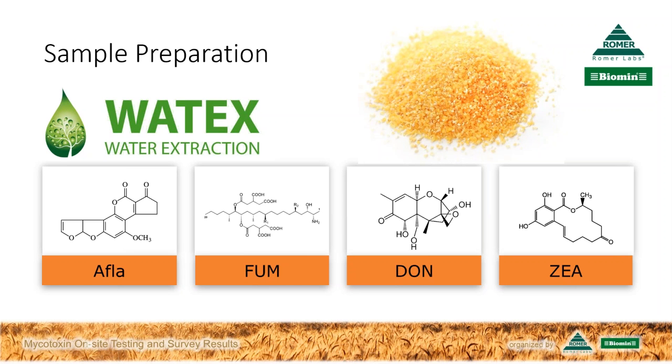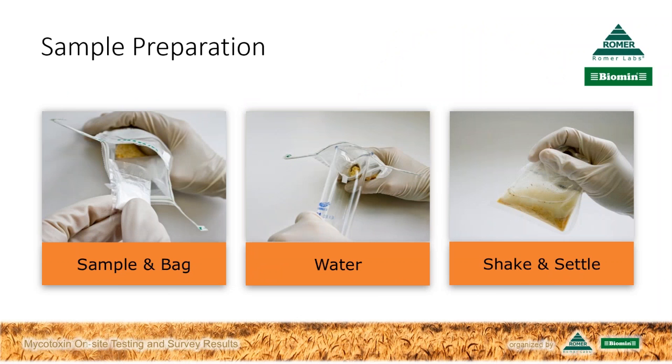This technology enables the analysis of four mycotoxins from one sample extract: aflatoxin, deoxynivalenol, zearalenone, and fumonisins. This is a huge benefit as it tremendously reduces testing time. You simply add your sample, a buffer bag, and bottled water—distilled water is not necessary. Shake it in a filter bag and let it settle. Filter and buffer bags are provided with the kit, so no additional purchases are needed. The AgraVision provides an integrated filter, so no filtration or centrifugation is necessary.